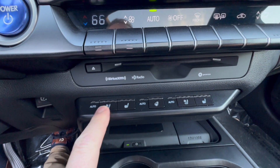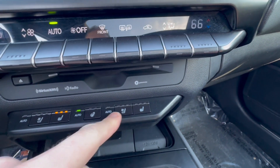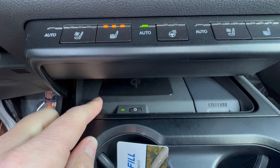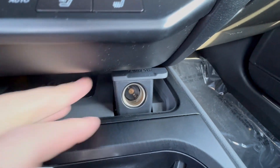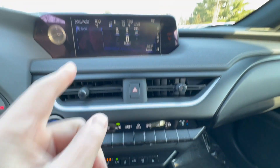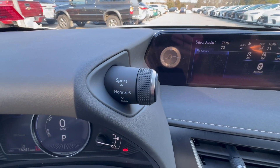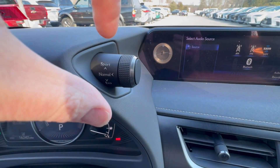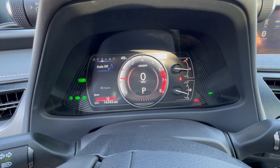Over here you have heated and cooling seats for the driver, heated steering wheel, and heated and ventilated seats for the passenger. There's also a wireless phone charger — just slide your phone in and it starts charging. There's a 12-volt 120-watt power outlet and dual zone climate control. Drive modes are over here: Normal is the default, and if you twist it forward it gives you a sportier look on the screen and holds the gear a little longer.